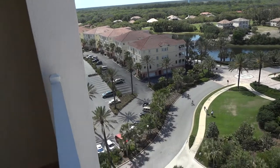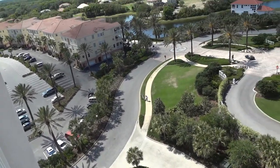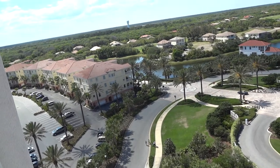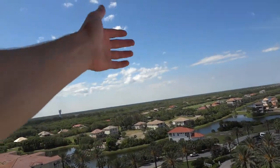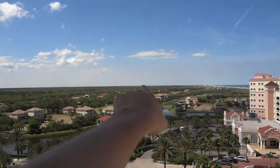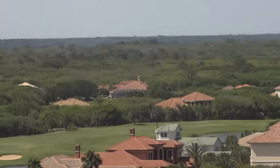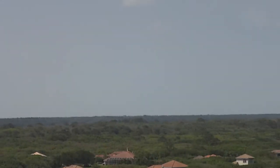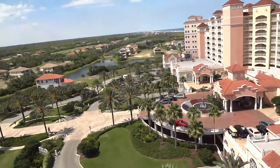That's part of the hotel. Those are the villas at Hammock Beach. This is a gated community, I guess you would call it. Everything is gated — even those houses are in the gates. Those houses are still in the gates, so all of this you see, except for the back there, it's all gated.